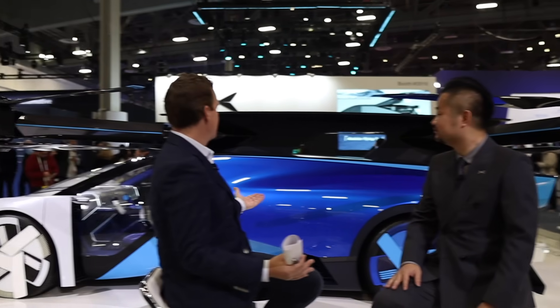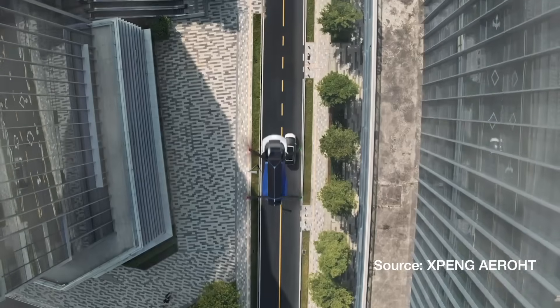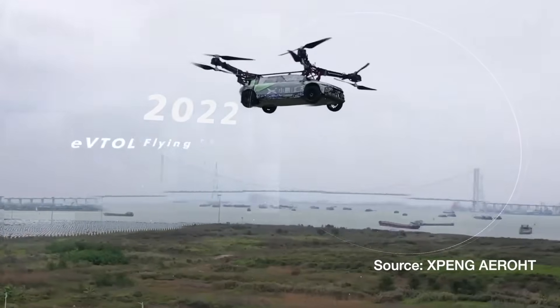Thank you so much for being on Cars and Culture. Show us around this vehicle if you could. Tell me a little bit about what we're seeing in front of us and the fact that it is so close to reality. How close is it? For this year Q4 we're going to start our pre-order, and we're trying to mass produce and deliver next year Q4. That's our target.